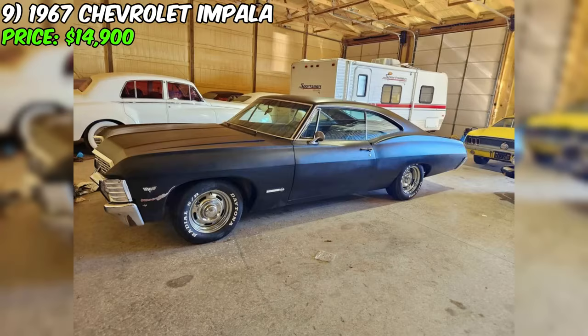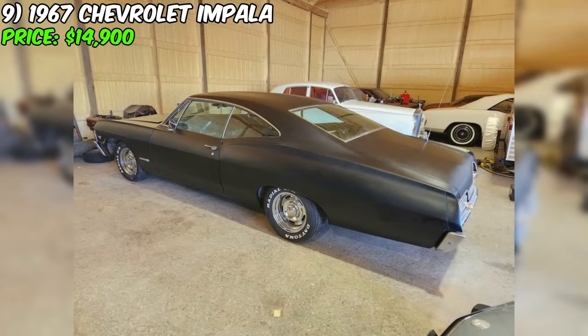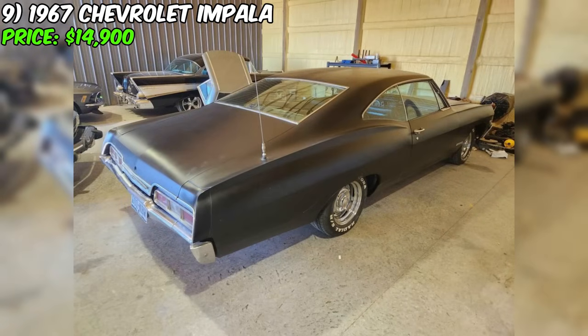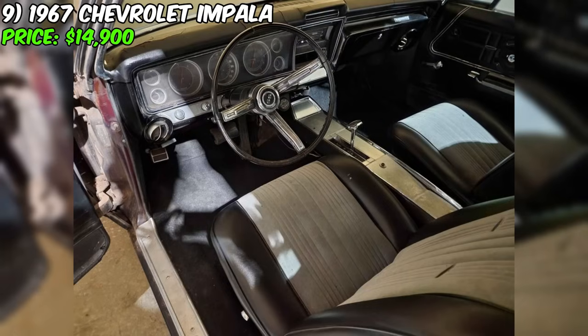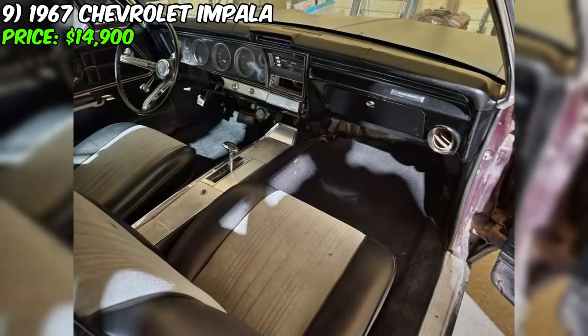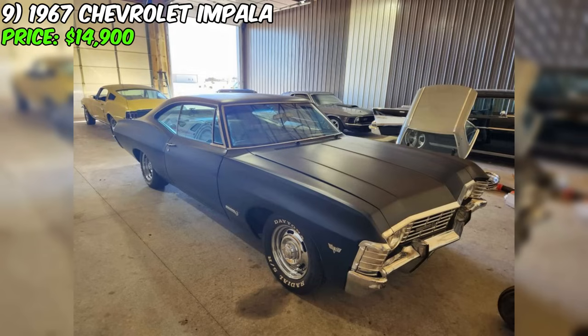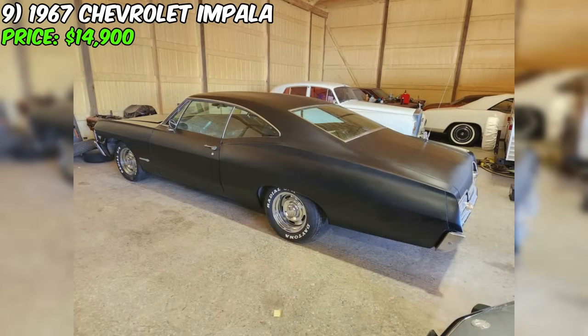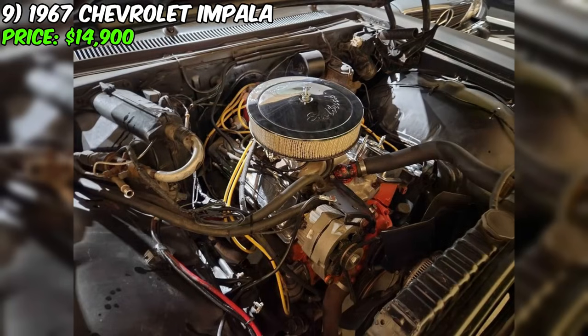Introducing the stunning 1967 Chevrolet Impala, available for purchase at $14,900. This authentic SS with a 327 engine underwent restoration a few years ago, and although it has clocked 70,000 miles, it currently requires some attention. The automatic transmission ensures ease of control, and the exterior color in black perfectly complements the black interior. The engine, rebuilt a few years ago, currently starts but is unstable and needs some tweaking. The seller notes that the quarter panels have seemingly been replaced and the floors remain solid. This Impala is an excellent starting point for a project and comes with a clean title, presenting a unique opportunity to acquire a classic car that requires minimal effort to bring to excellent condition.